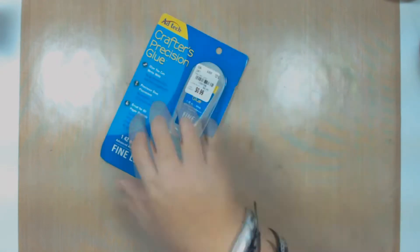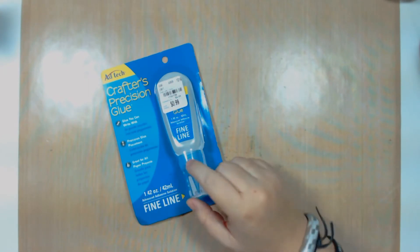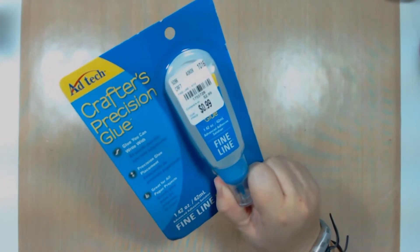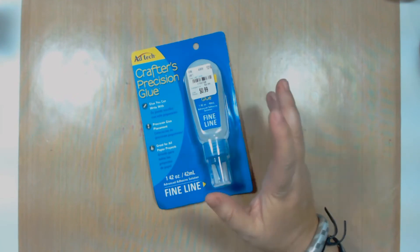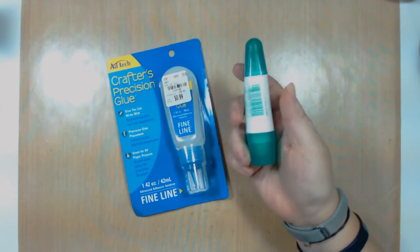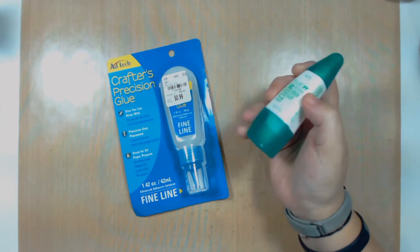What I want to show you is a small haul I made between Tuesday Morning, Joann's, and Hobby Lobby. The first thing I'm going to show you is glue that I bought at Tuesday Morning for $0.99. This glue is really good — I've used it in the past because somebody in the rack gave it to me, so I'm very excited about using it again. I personally like using Tombow Mono, but I wanted this for something specific.